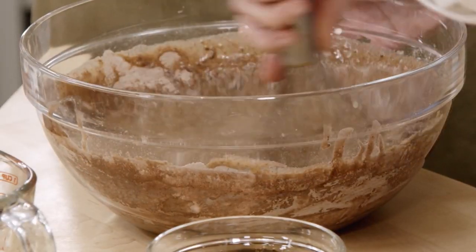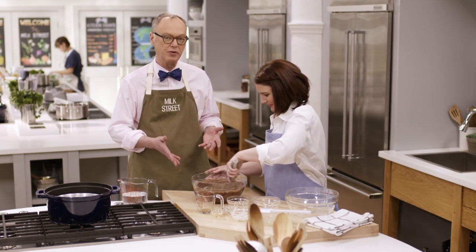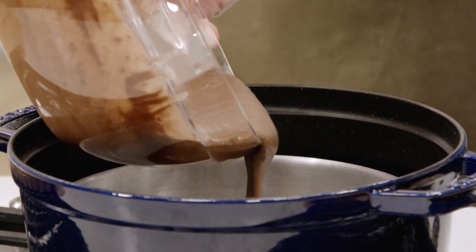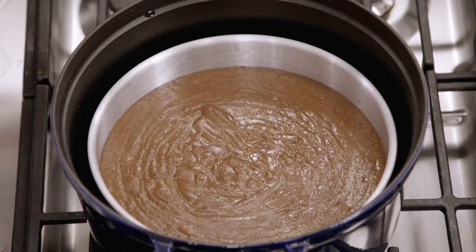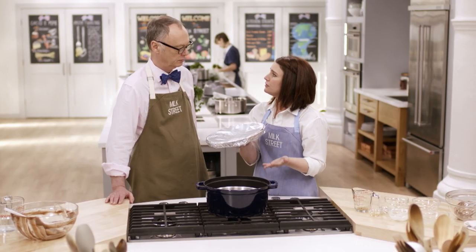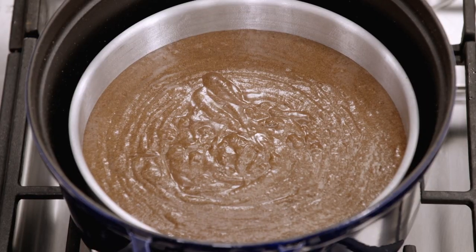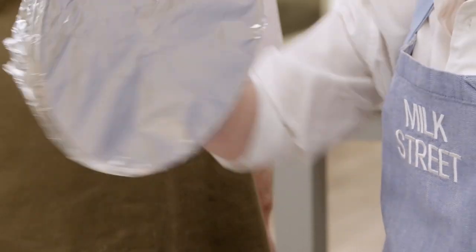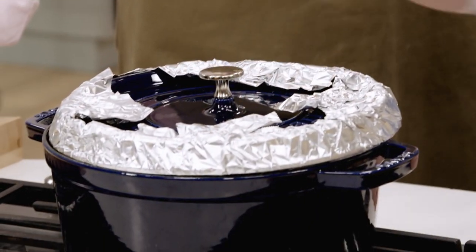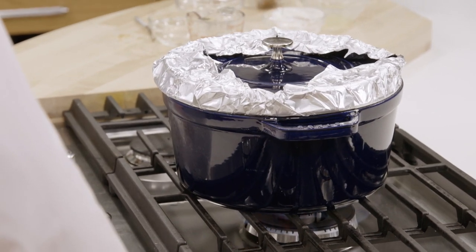Then I'm literally just dumping in the dry ingredients and lightly whisking everything together. We transfer the batter into the cake pan. I'll cover this — you'll notice I have foil on my cover, because this is a cast-iron Dutch oven and often there are bumps underneath the lid. Those bumps collect condensation and drip back down, which would not be great for the cake. So we cover it with a piece of foil to prevent that from happening. We'll bring it to a boil over high, reduce to low, and the cake takes about 20 to 25 minutes to cook.